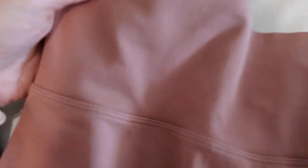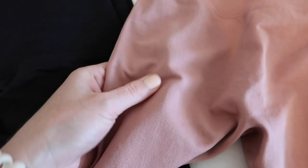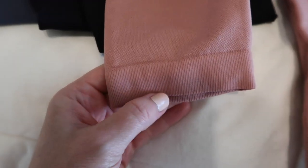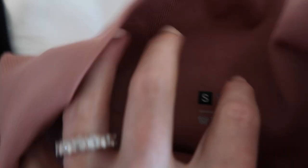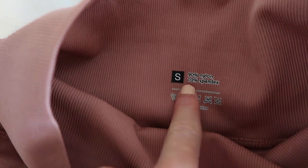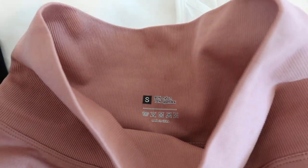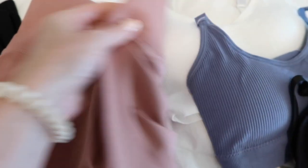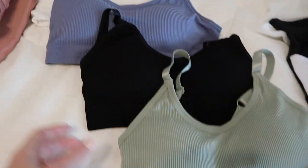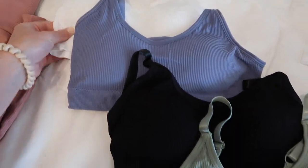There's a ribbed material at the top and then the bottom is just a stretchy normal legging material — they seem actually a little bit thick. There's a little cuff at the bottom. I got a small in most everything. This is 90% nylon and 10% spandex, which I think is pretty typical for a legging — I believe the Lululemon leggings are mostly nylon as well.